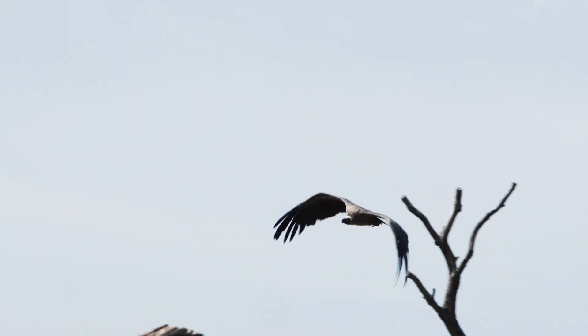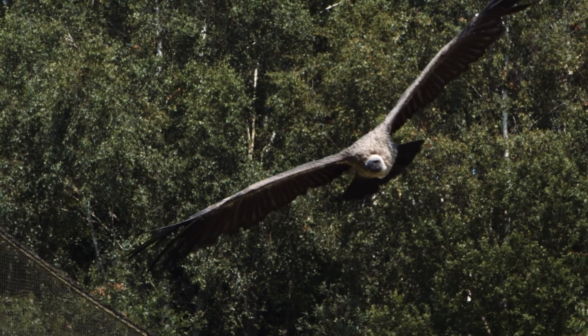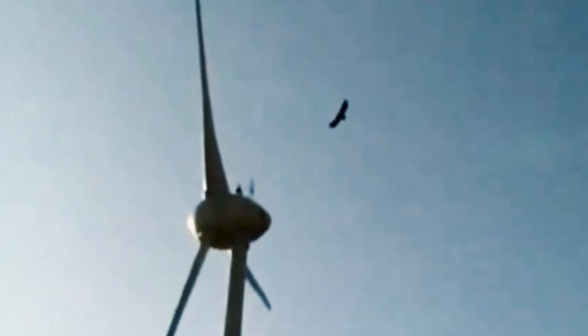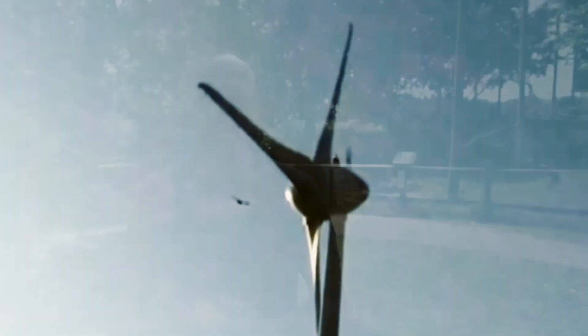Vultures are awe-inspiring birds. You see their eight-foot wingspan flying high above the African plains, but unfortunately vultures are having a really rough time at the moment. In India, they're being poisoned by a drug used to treat cattle. In Africa, they're flying into power lines, wind turbines, and being poisoned directly by poachers hunting elephants and rhinoceros.